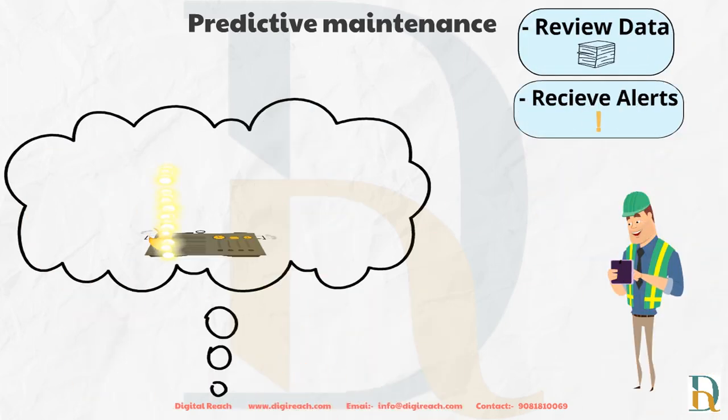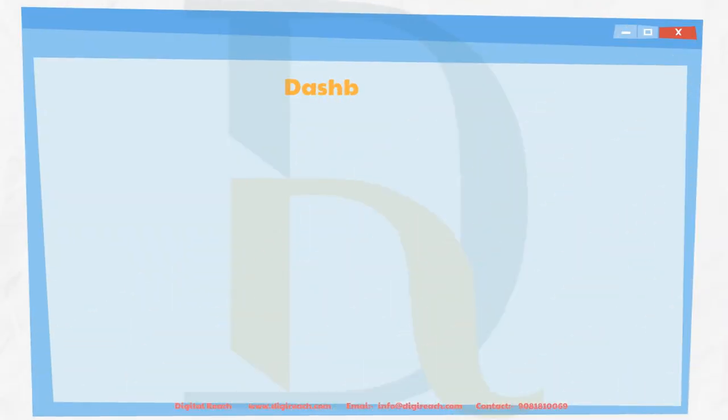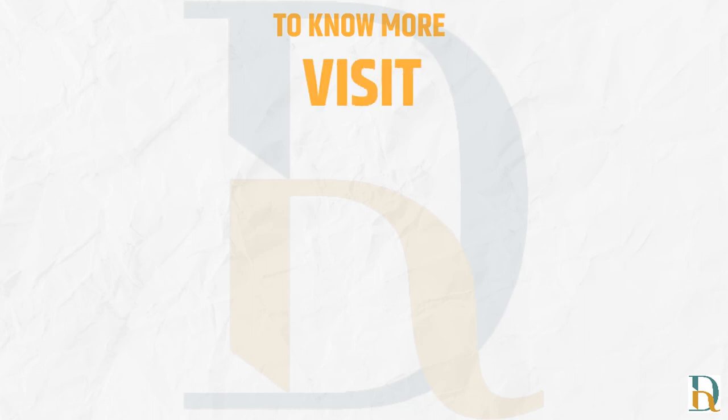Digital Reach also solves this problem by providing a dashboard that helps you check a status overview, reducing on-site maintenance time by monitoring the operating status of compressors. To know more, visit us at www.digreach.com.